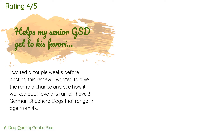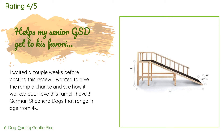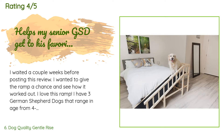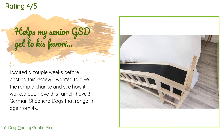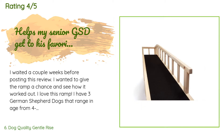A customer said: 'I waited a couple of weeks before posting this review — I wanted to give the ramp a chance and see how it worked out. I love this ramp. I have three German Shepherd dogs ranging in age from 4 to 10 years, weighing between 75 to 95 pounds. This ramp supports them all. It wasn't hard to get the dogs used to it — just a couple of repetitions up and down the ramp with treats and they were using it on their own. It only got four stars because when I opened the box I almost...'